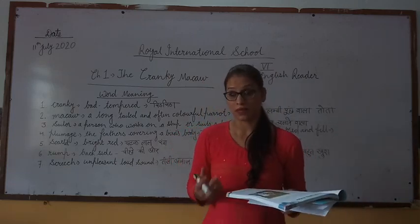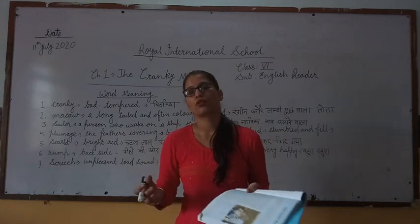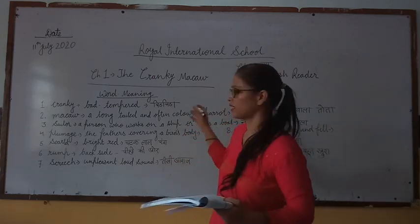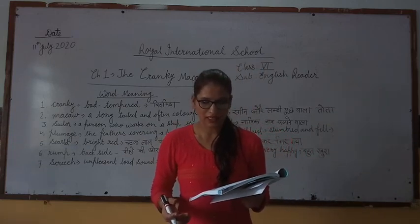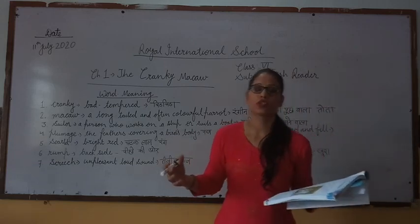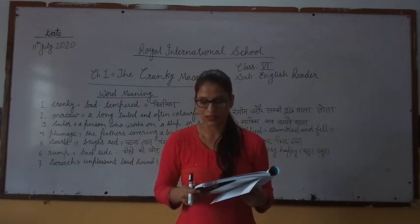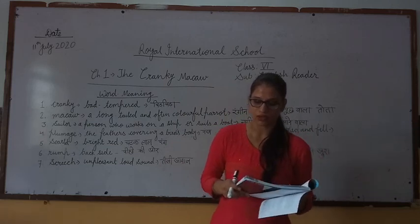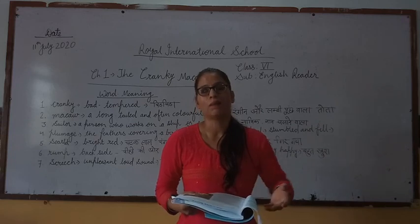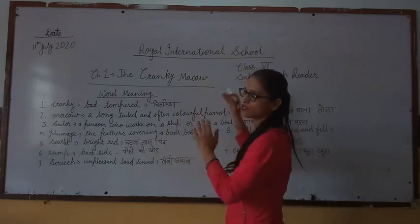Dogs are popular pets as they are friendly and good company, especially for children. Some people have cats as pets because cats are very independent. Parakeets can be trained to talk. In olden days, sailors and parrots who spent a lot of time on the sea used to keep parakeets as pets. People who lived by the sea kept parrots as pets. This is the story of a sailor and his pet, a macaw.